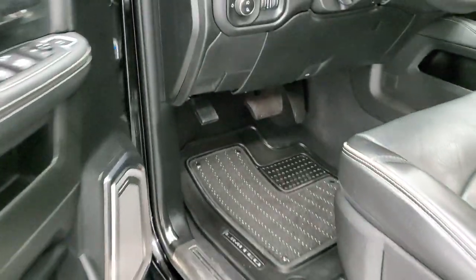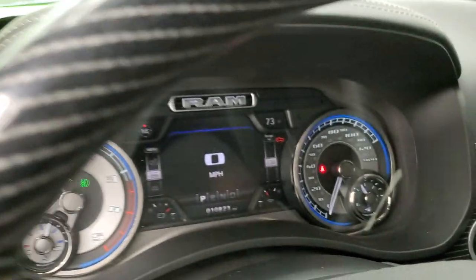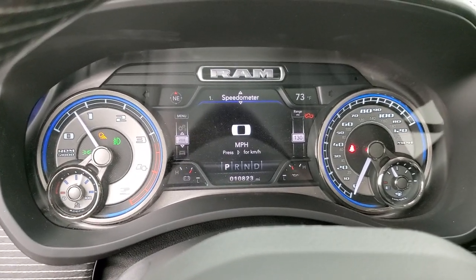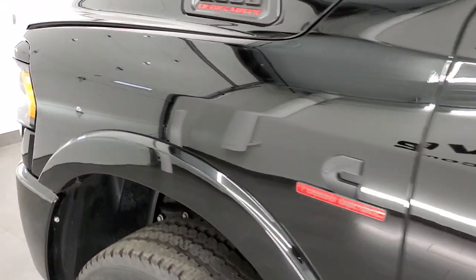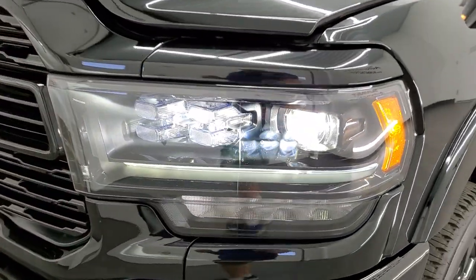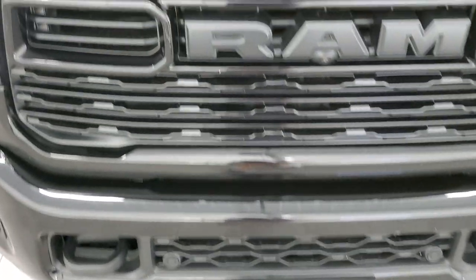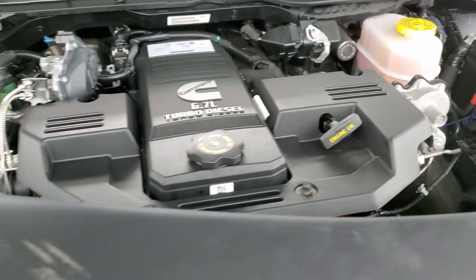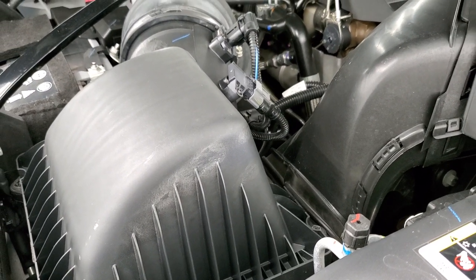We'll start it up and take a look under the hood. Check out those lights. You can see there are no check engine lights or anything like that. Under the hood we have the 6.7 liter Cummins diesel. This truck has been fully safetyed and inspected by our service shop for the state of Wisconsin inspection process. It has a fresh oil and filter change, all fluids have been checked and topped off, and this truck is 100% ready to go.